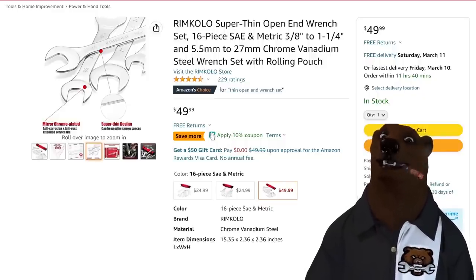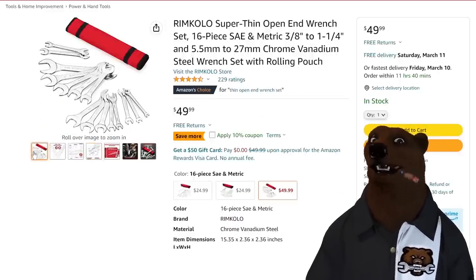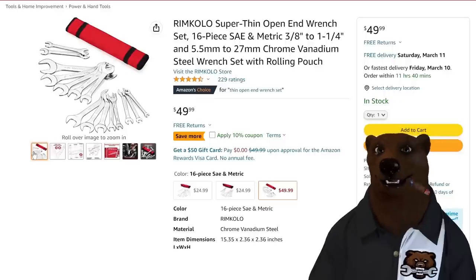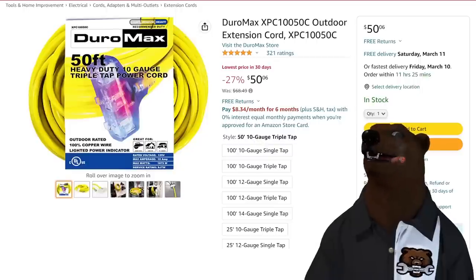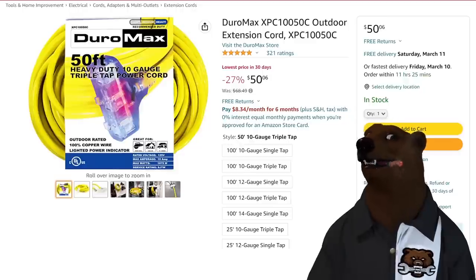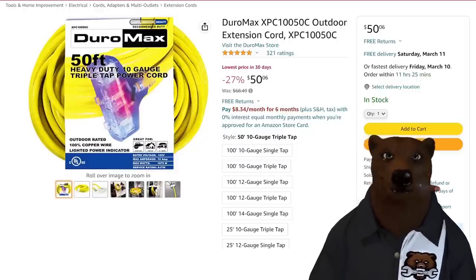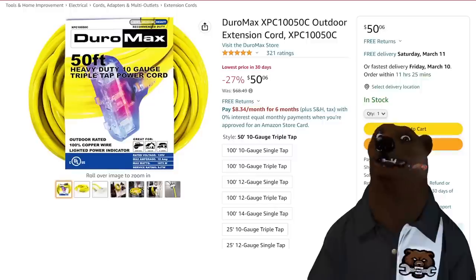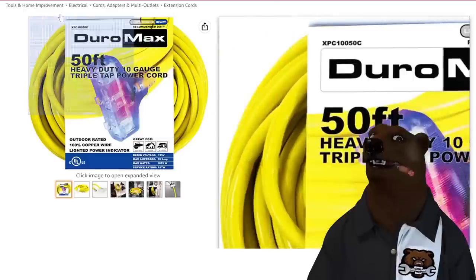If you're looking for something slim to carry in the truck for tight situations, it's got a nice tool roll. When you need it, you're glad you have it — that can save you hours on a project. Moving on, we've got the Duramax 50-foot heavy duty 10-gauge extension cord. Triple tap with the indicator light. I always thought the lighting was cheesy, but I use it all the time — it's great to just glance over and know you've got power. $50, lowest price in 30 days — a great price for a 50-foot 10-gauge triple tap.